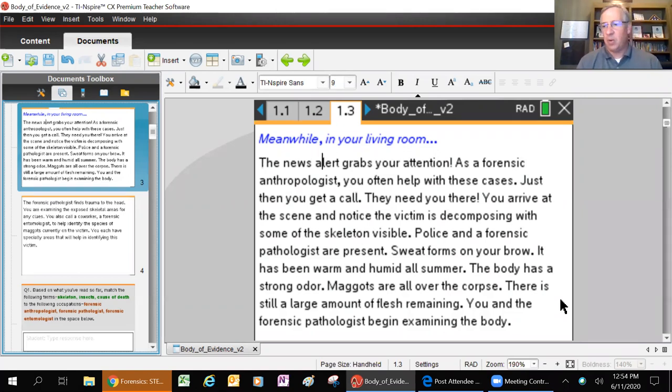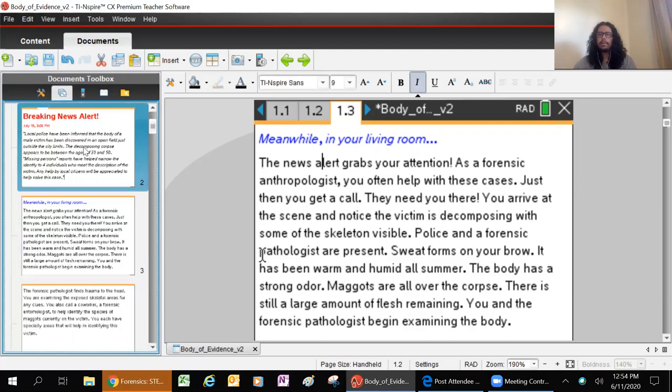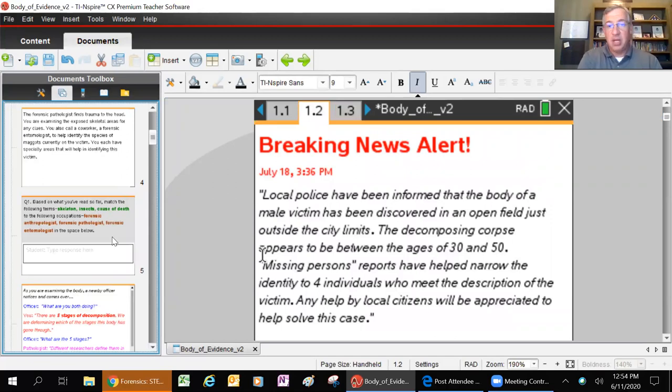I'm going to pause here for just a moment and I want you guys to participate in the chat. What are the important parts of these two pages? If you're a scientist trying to figure out cause of death or how long that body has been there, what's the important information? There are some clues you can read through. Edgar will prompt me when there are answers.